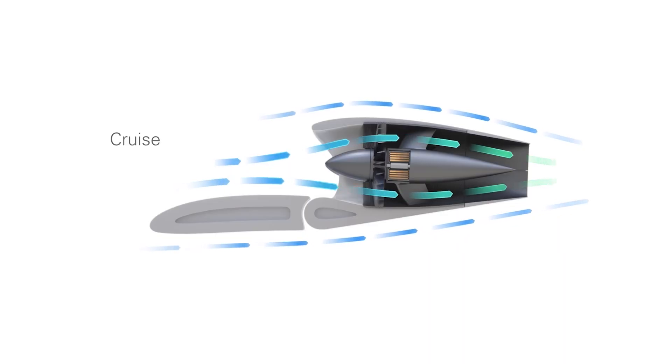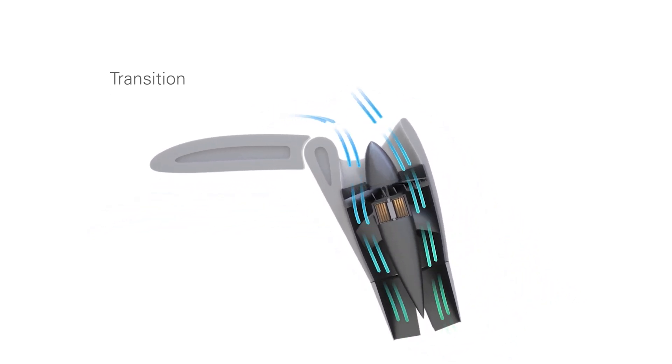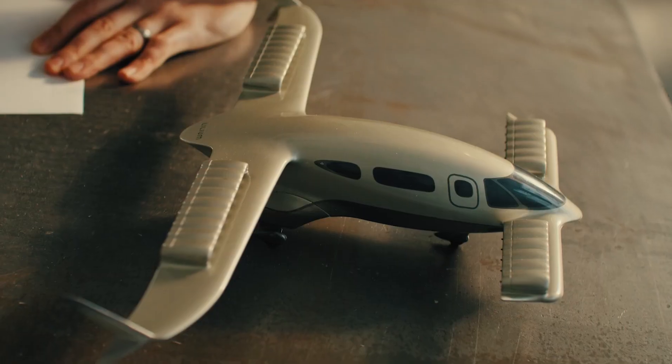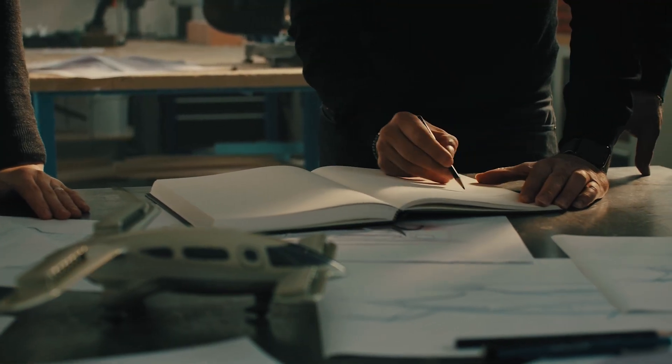Going back to the ducted fans — why do we only see this on the Lilium Jet? We think it's a fantastic design. There are lots of challenges to any sort of aircraft design, but we think the benefits it provides for comfort, safety, and noise really outweigh any other cost. The reality is it's tough to build, but we think it's super important to do it right.